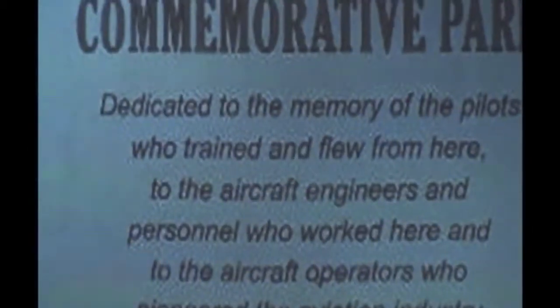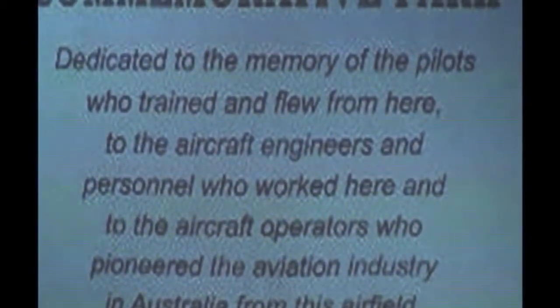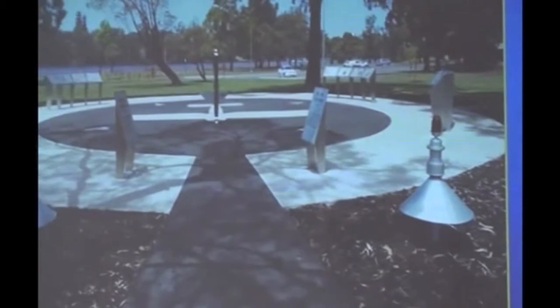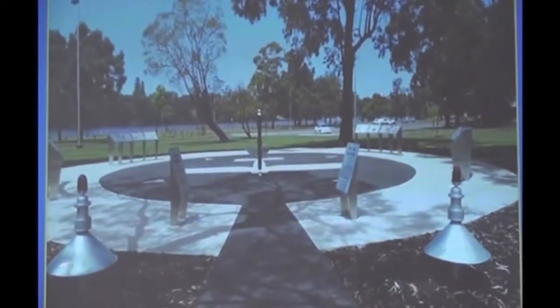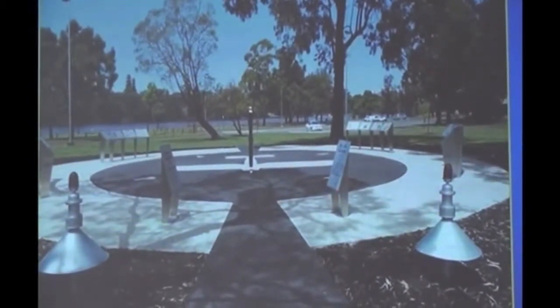There are four groups of four plaques. Not exactly as in the drawing — this was the proposal. So that's it on the ground, not on the day, taken at another time. These are the two airfield lights.